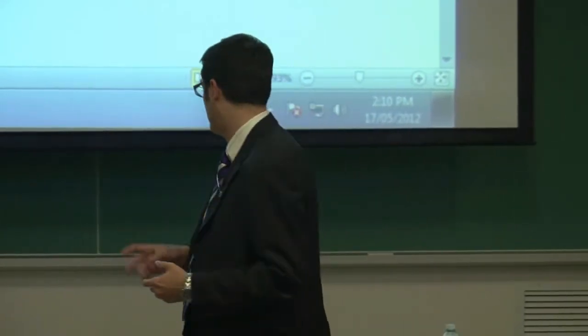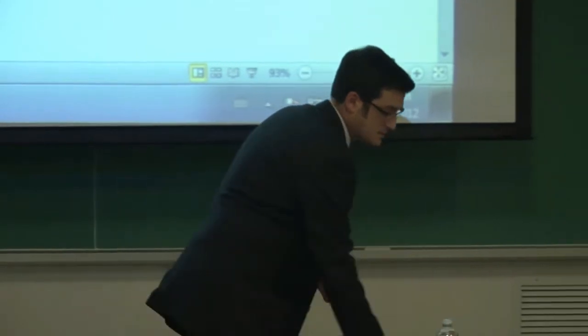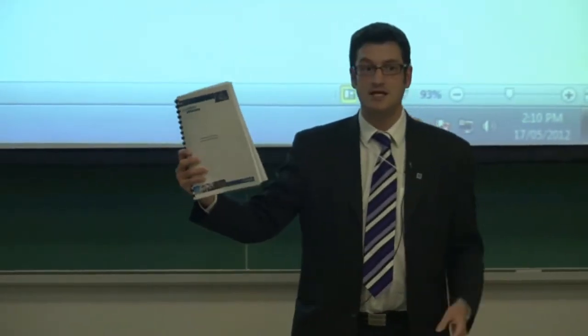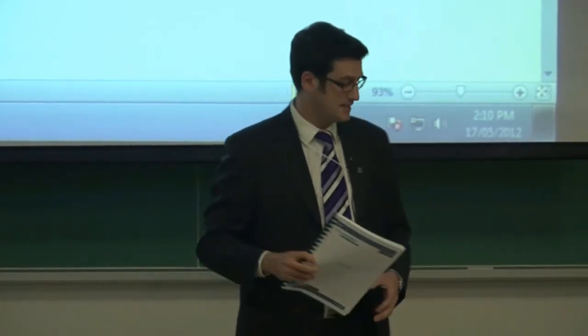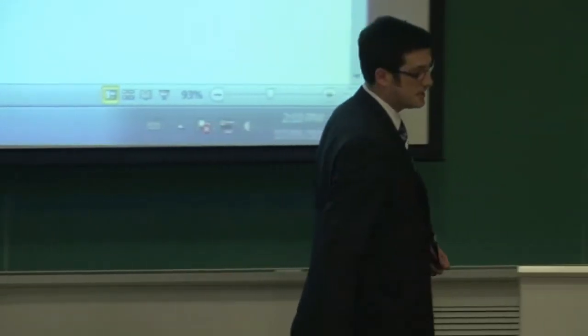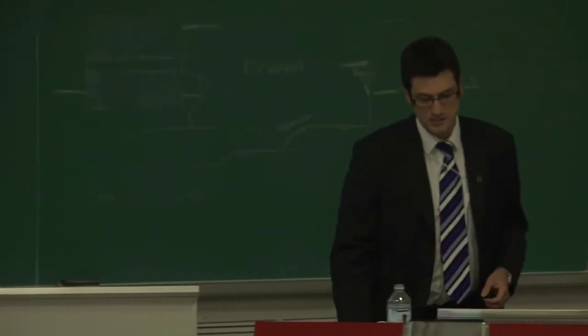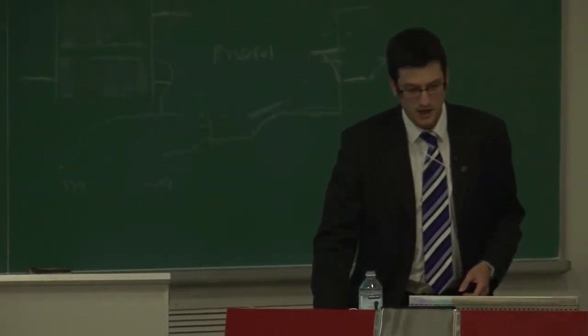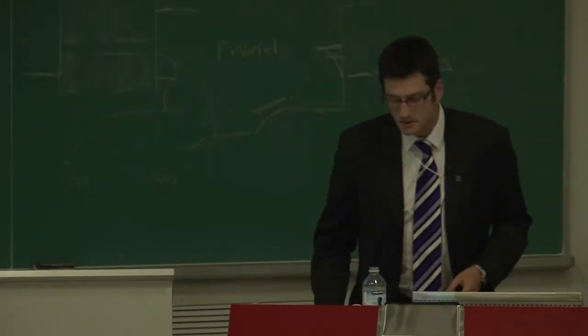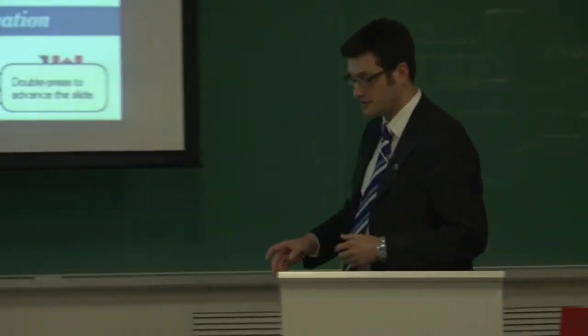The report is this one here. It's available — we released it last Monday. It's available from our website, and at the end I'll be giving the address where you can download the PDF. For now, you'll have the PowerPoint version of it.